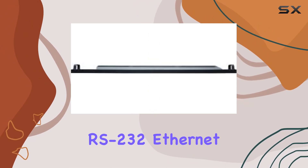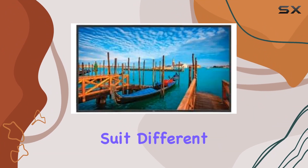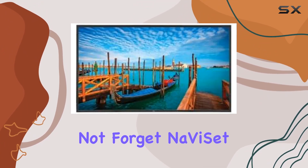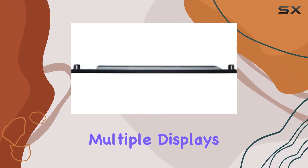Connectivity-wise, it's got you covered with RS-232, Ethernet, HDMI, and DVI-D — plenty of options to suit different setups. And let's not forget Naviset Administrator 2, a handy software solution that makes managing multiple displays a breeze.